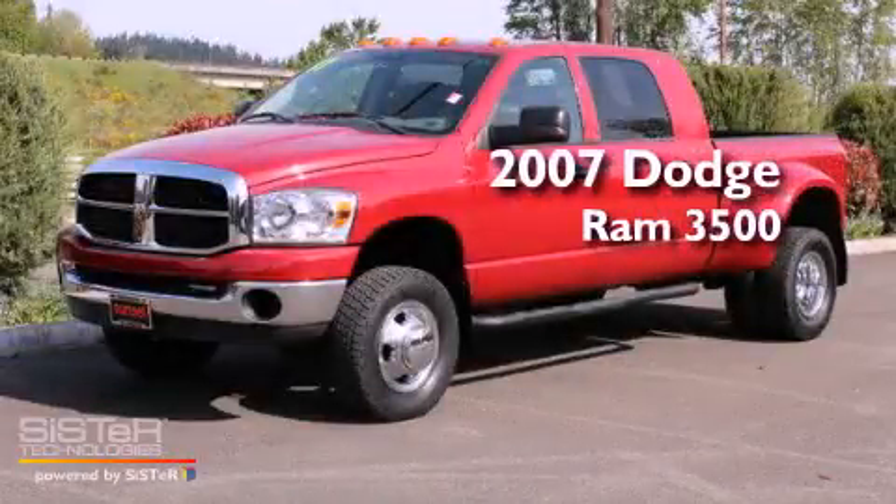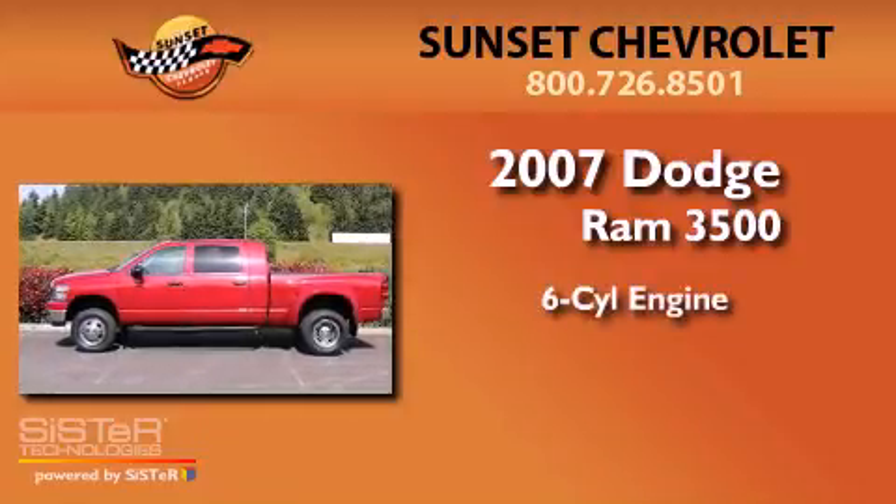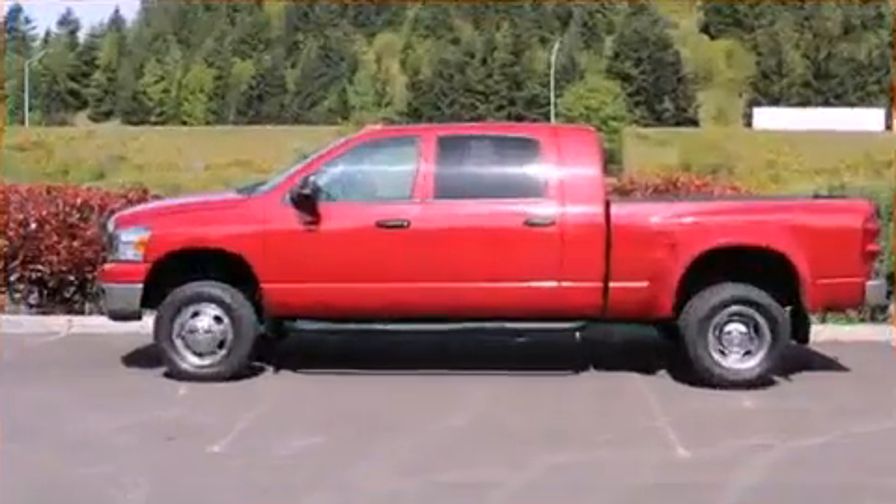This is a 2007 Dodge Ram 3500. It has a six-cylinder engine, a manual transmission, and four-wheel drive.